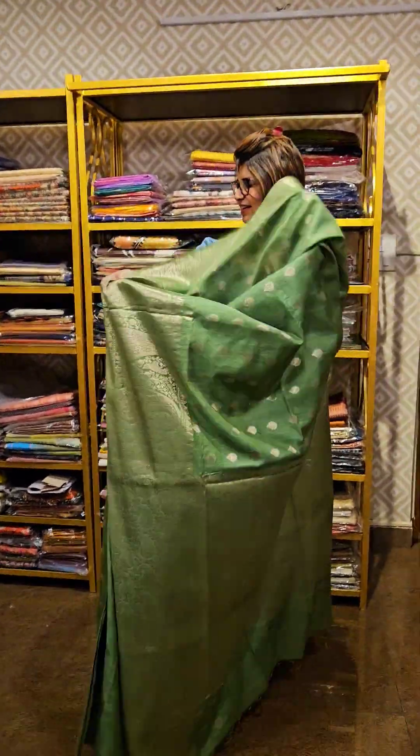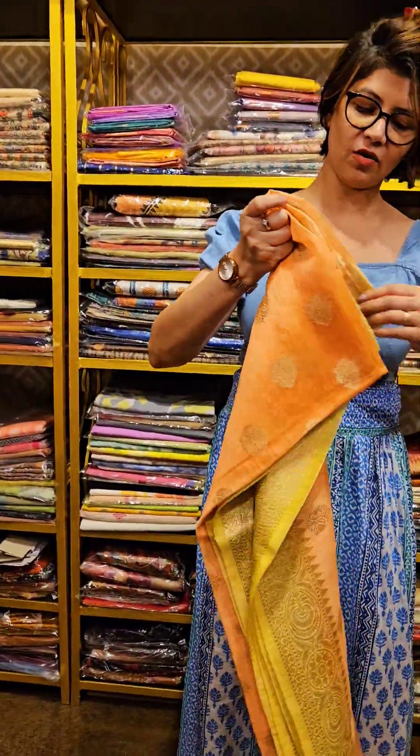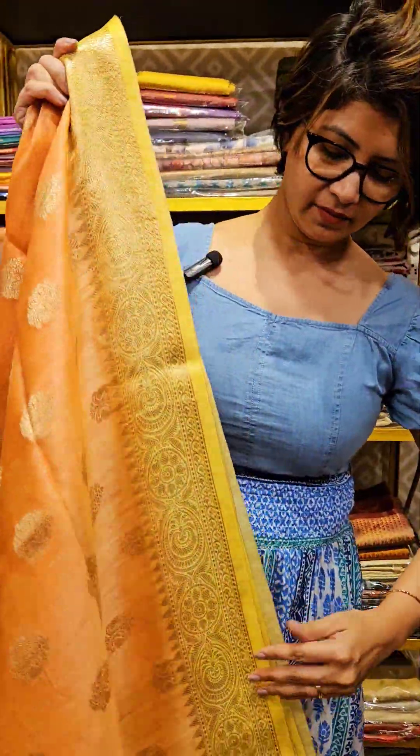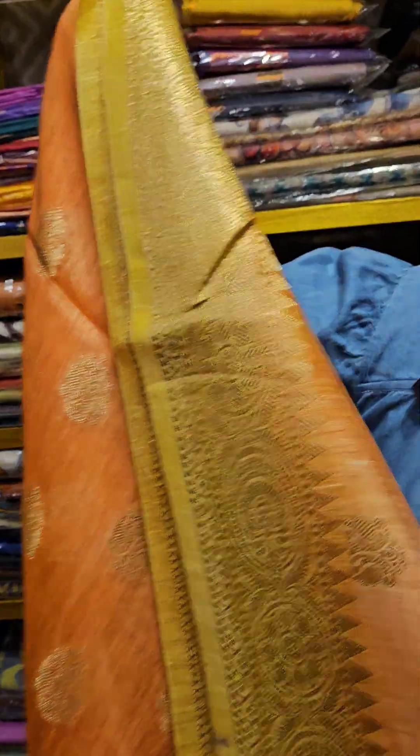Next saree, which is a combination of bi-color — 2 color combination pe kia gaya hai yeh saree. This is the pallu area and this is the blouse piece of the saree.